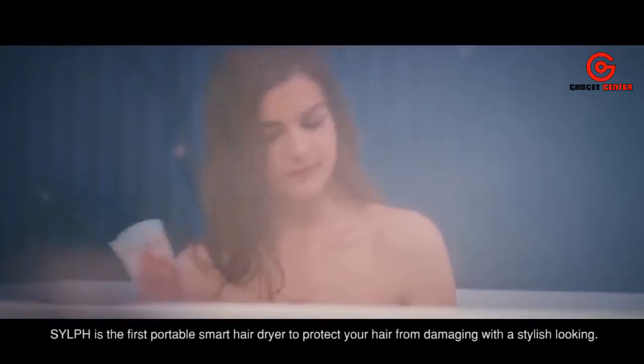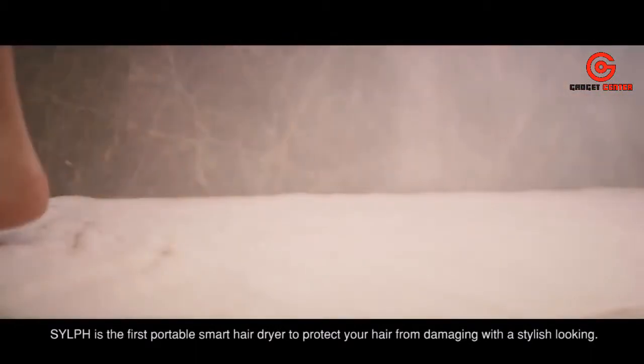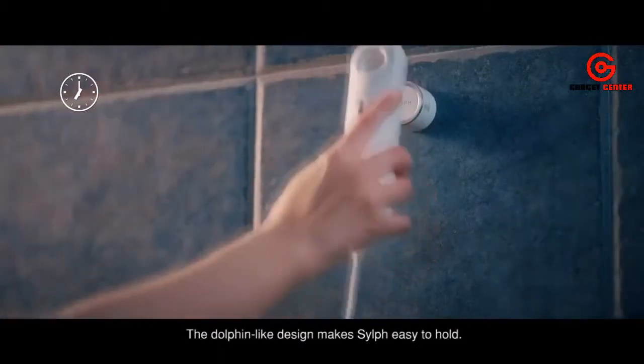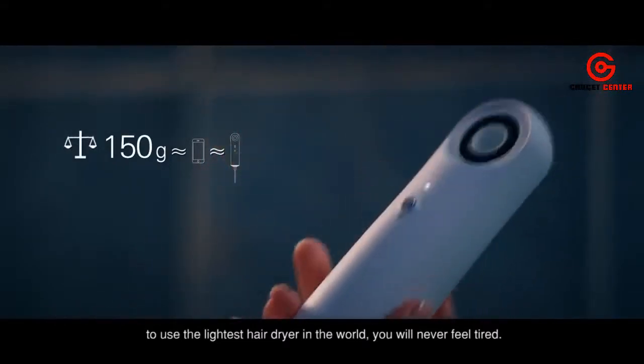Sylph is the first portable smart hair dryer to protect your hair from damage. With a stylish dolphin-like design, Sylph is easy to hold. As the lightest hairdryer in the world, you will never feel tired using it.